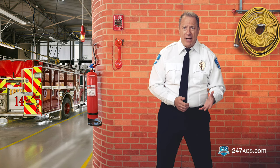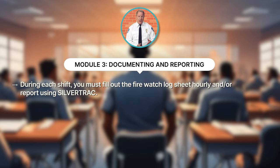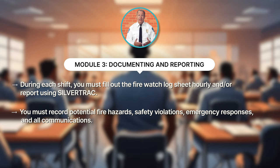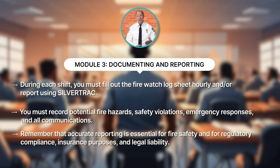In module three, we went over the importance of documenting and reporting hazards and incidents. During each shift, you must fill out the Firewatch log sheet hourly and/or report using SilverTrack. You must record potential fire hazards, safety violations, emergency responses, and all communications. Remember that accurate reporting is essential for fire safety and for regulatory compliance, insurance purposes, and legal liability.